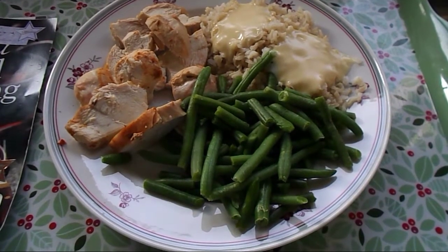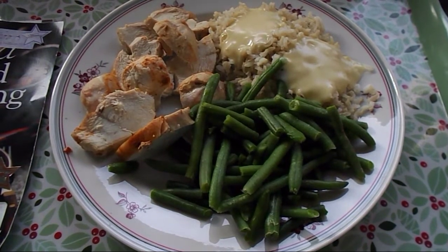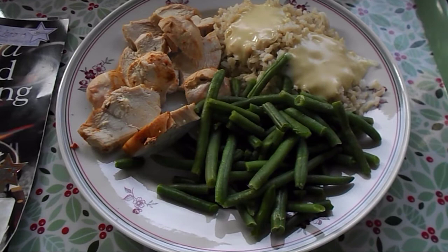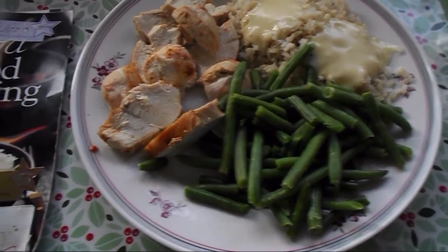This week I'm concentrating on the power of free food, so everything on my plate is free on the Slimming World plan, including my healthy extra A choice.